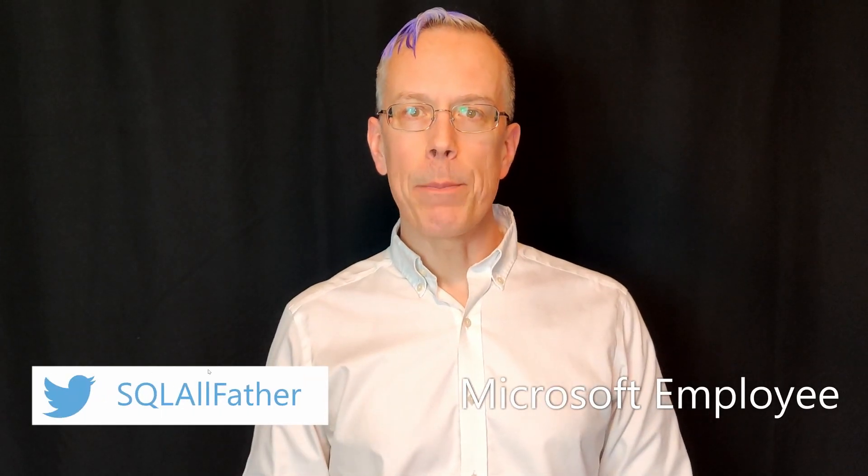Hey, this is Matthew with BI Polar. For the next few videos in this series on data culture, we're going to take a look at the important collaboration between IT and business teams to deliver managed self-service business intelligence. But in order to kick off this important discussion, we need to look at how we got to where we are. In today's video, we're going to look at a brief history of business intelligence.